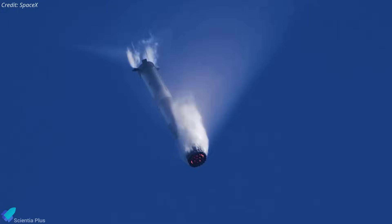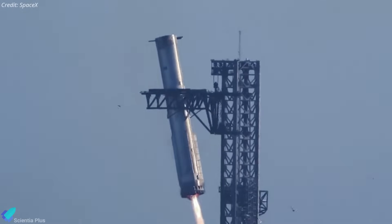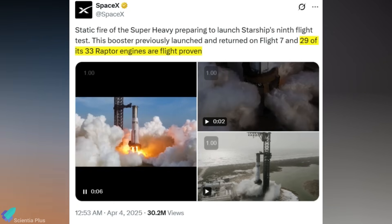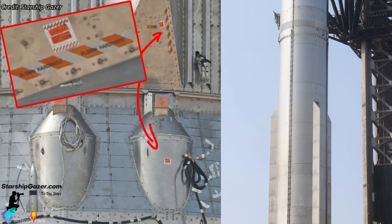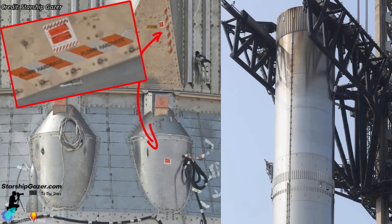It's also worth noting that Booster 14 is not just any prototype — it's the same vehicle that was successfully recovered during Flight 7 in January. Flight 9 will mark the first time SpaceX reuses a Super Heavy Booster, a critical step toward rapid reusability. Even more impressive, SpaceX confirmed that 29 of the 33 Raptor engines on Booster 14 are flight-proven, reused directly from its previous mission. Beyond just the engines, several structural and subsystem components — including the chines, electrical systems, plumbing, and more — have also been carried over from Flight 7 rather than replaced.